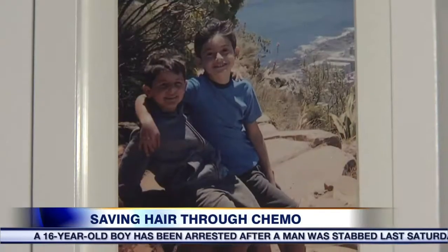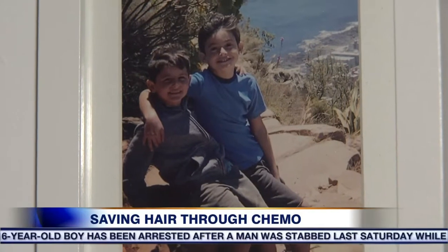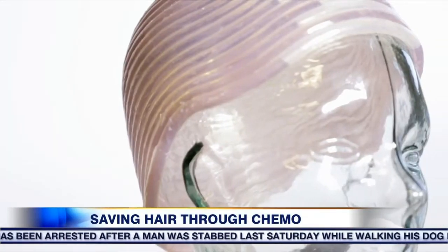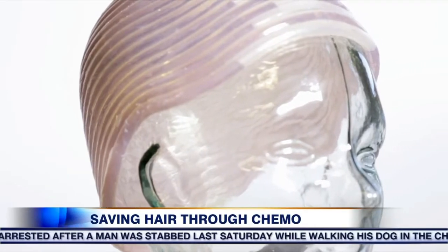My biggest fear — I didn't want to be defined as a cancer patient. I didn't want my kids to think, oh, my mom is sick. When Laura Brown found out she had stage 1 breast cancer last summer, she wasn't ready to tell her two children why she would be losing her hair. So when the 37-year-old discovered cold caps, she jumped on the opportunity to save her precious locks.